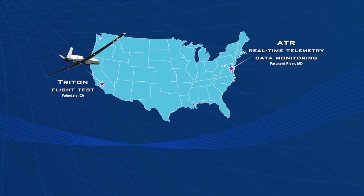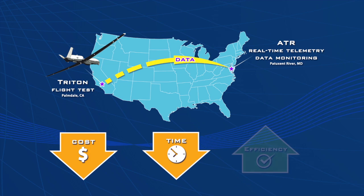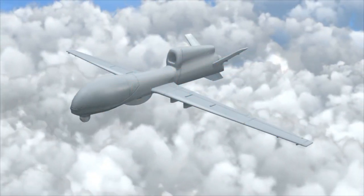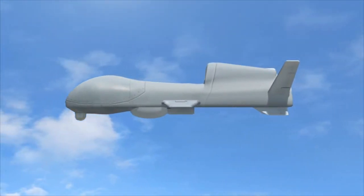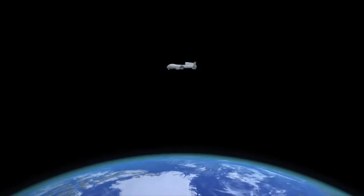That type of remote testing solution saves a lot of money and travel. Engineers could be working in their office planning for future tests, then drive across the base, conduct a test that's happening 3,000 miles away, and then go back to their office. A lot of efficiency from a personnel perspective.